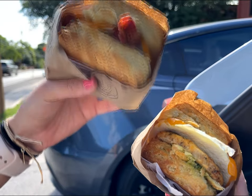For the hours of Bird Bird Biscuit off of Manor Road: they are open Monday through Wednesday 7:30 a.m. to 2 p.m., Thursday through Saturday 7:30 a.m. to 9 p.m., and on Sunday 7:30 a.m. to 3 p.m.